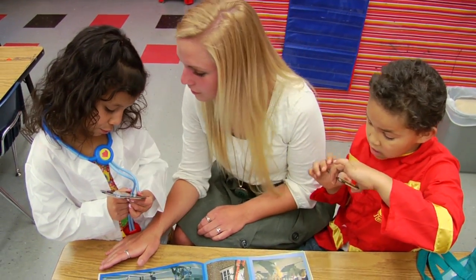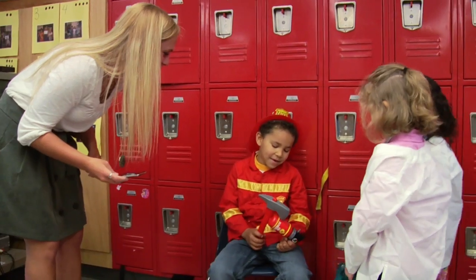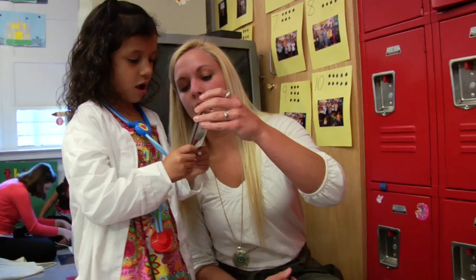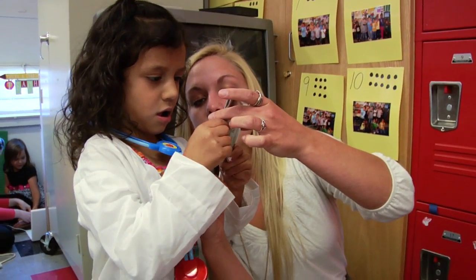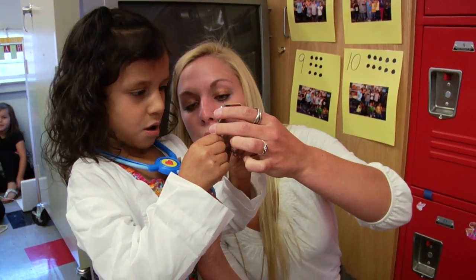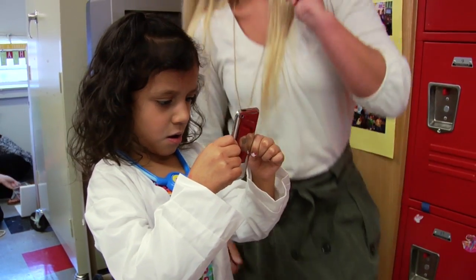Going into it, I did not really know what to expect. It was kind of a far stretch for me to think that these kindergarteners were going to be able to make an iMovie when I didn't even really know how to make one when we started. I just went in believing what my professors were telling us — they can do this, you'll be surprised, just let them do it and hand over the reins and don't be afraid to let them take control.